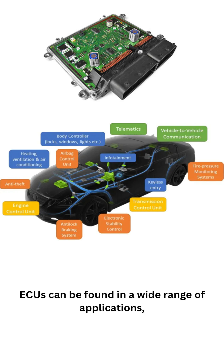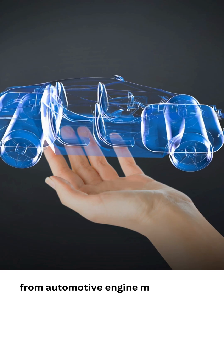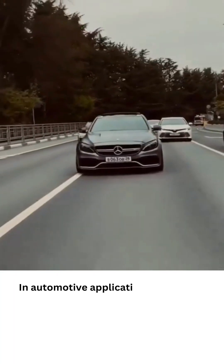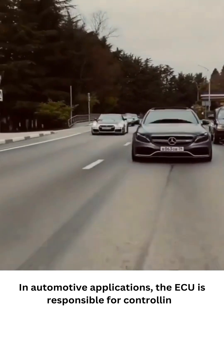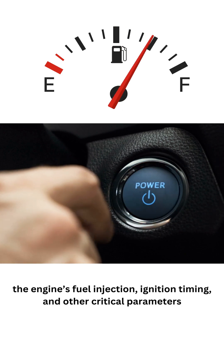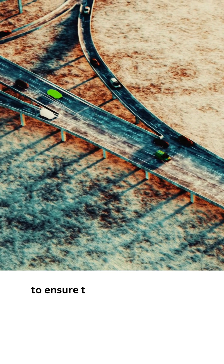ECUs can be found in a wide range of applications, from automotive engine management systems to industrial process control systems. In automotive applications, the ECU is responsible for controlling engine fuel injection, ignition timing, and other critical parameters to ensure the engine operates efficiently.